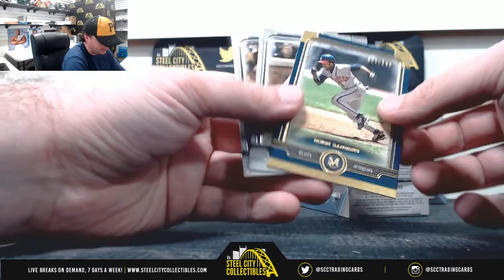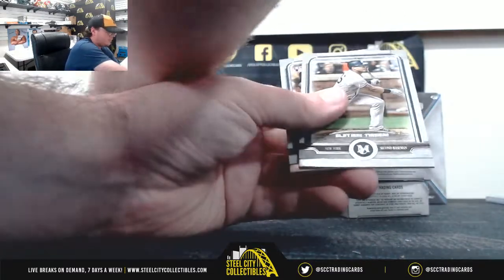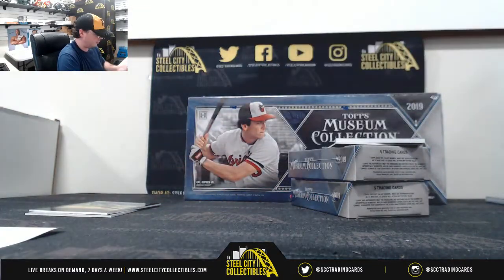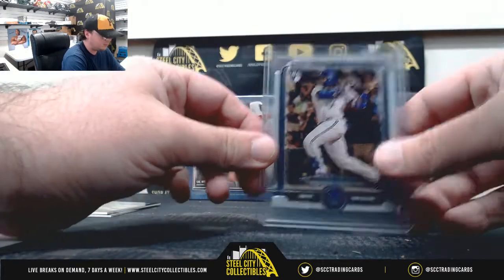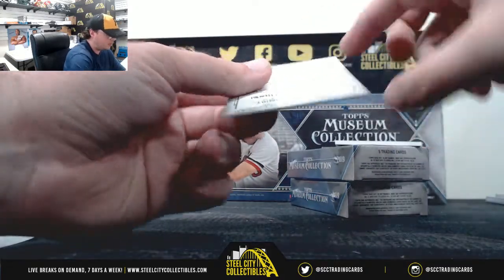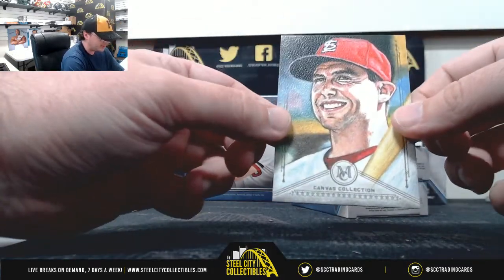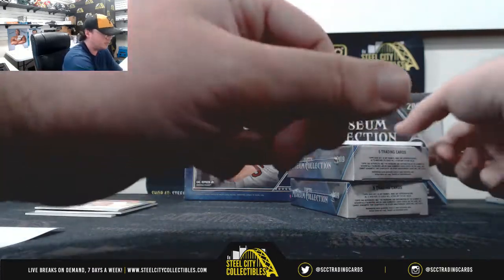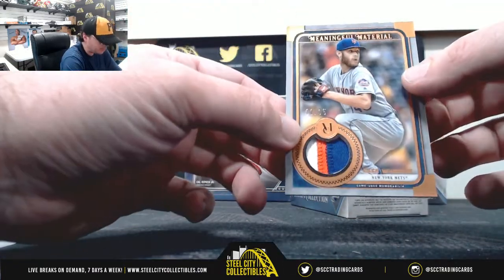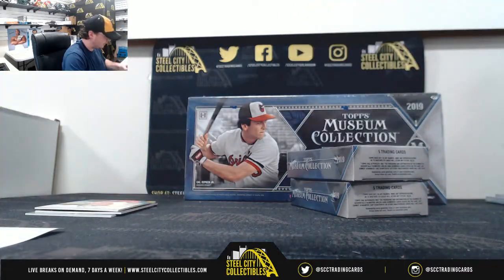That's going to go to Evan K. Deion, number 150. Torres — we got a rookie and Vlad Jr. Paul Goldschmidt Canvas Collection for the Cardinals. Zach Wheeler, three-color patch number 2 of 35, the Mets, NL East.